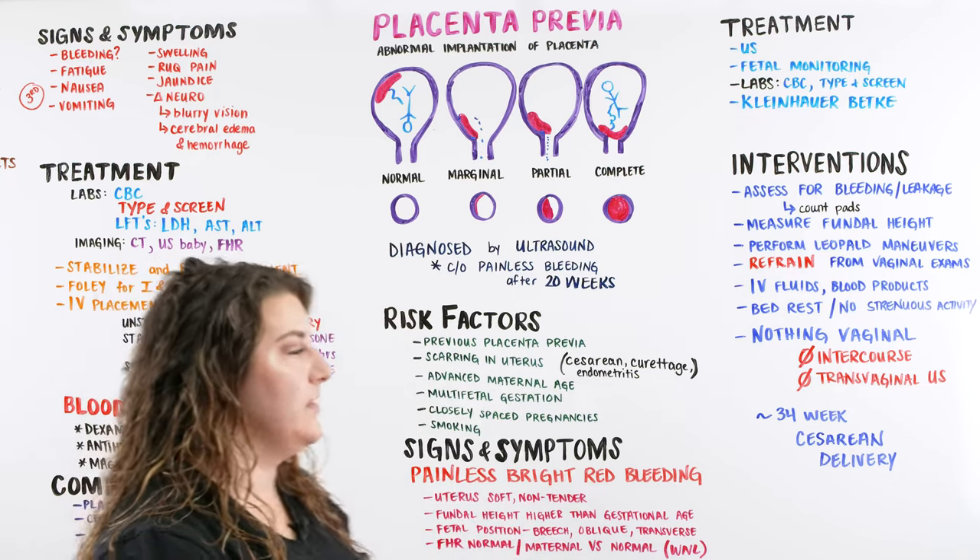When we talk about treatment of placenta previa, there is not much we need to do, but we want to make sure mom and baby are okay. We're going to do ultrasound to visualize what's going on with placenta and baby, check fetal monitoring to make sure heart rate looks good, and get basic labs — CBC and type and screen — to know her hemoglobin, hematocrit, blood type, and Rh factor just in case we need to give blood. We can also do the Kleihauer-Betke test.